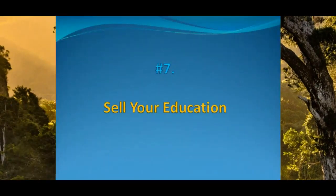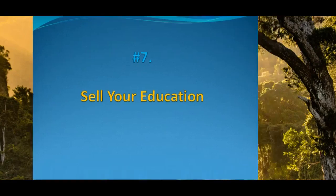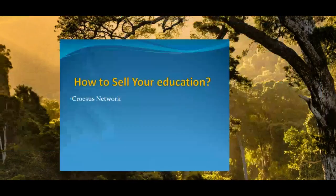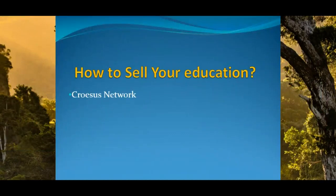Now let us look at another method: sell your education. Becoming a tutor to other students is easier than ever. Until recently your market was limited to local face-to-face sessions, but thanks to online tutorial sites you can go global. Udemy allows anyone to create an online course on literally anything and get paid forever after as users take it up. You can contact us and we can help you sell your education as a tutor.